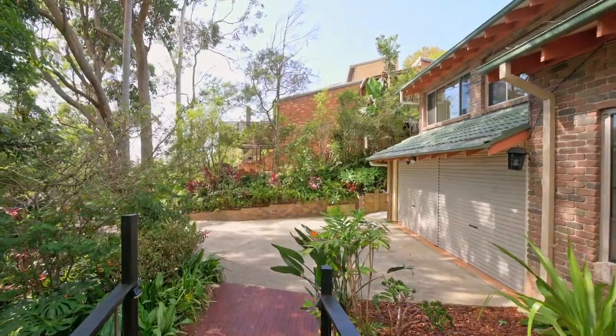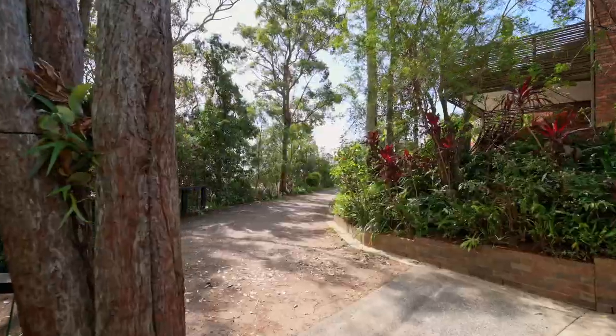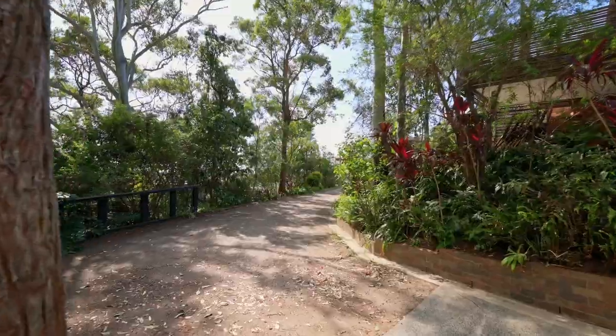A few steps down you'll find the double garage and a storage haven, providing ample space for all your belongings. Off-street parking is available, accommodating a caravan or extra vehicles.